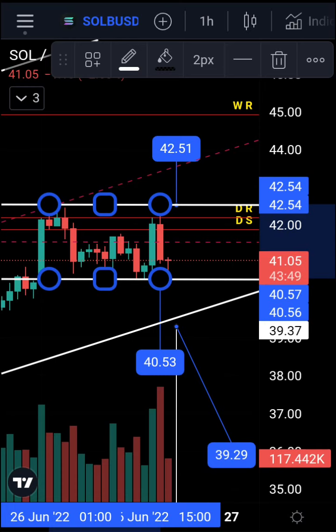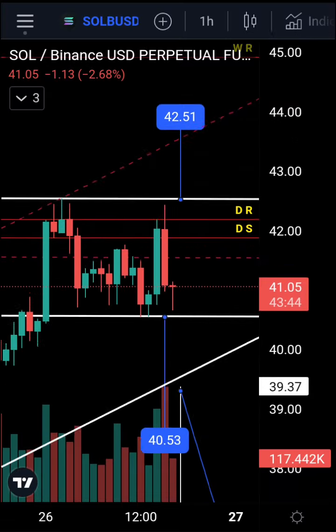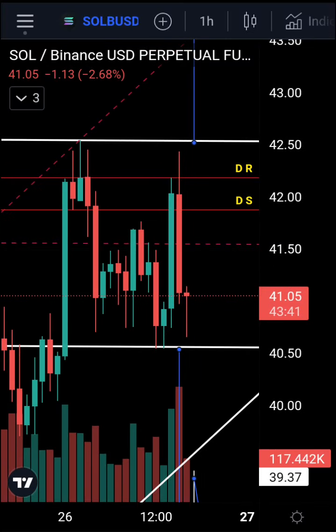If it goes down, the target is 38.50. The middle of the channel would be a good point to take at least some profit, whether you're in the long or the short. Thanks for watching — please like and subscribe, click the notification bell, as I post updates almost daily.